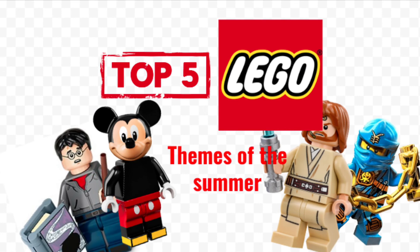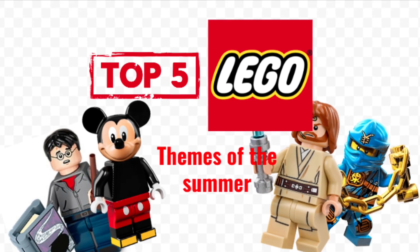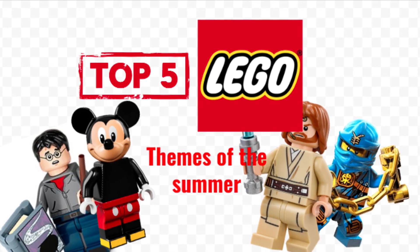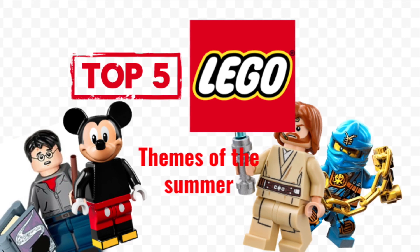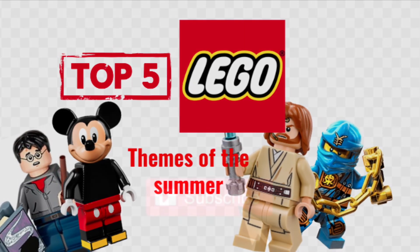And so those are the top 5 Lego themes I'm most hyped for this summer. If you agreed with me or disagreed, please put in the comments down below — I'd love to hear your opinion. And if you liked this video, please subscribe so I can make more videos like it. Thank you guys so much for watching. BricksGalore out. Bye.